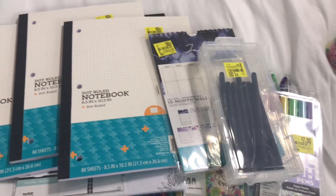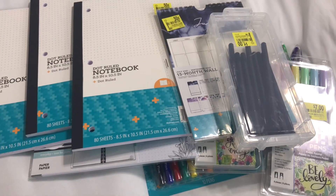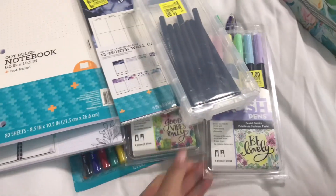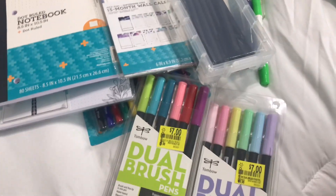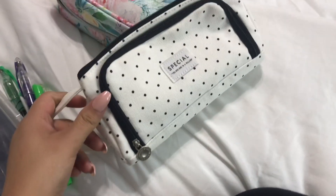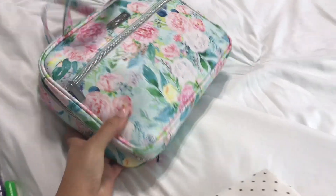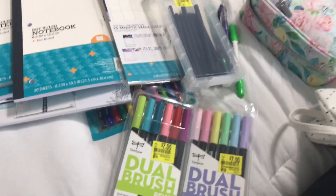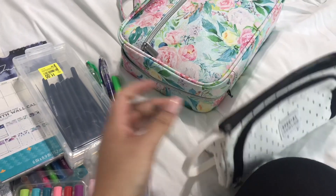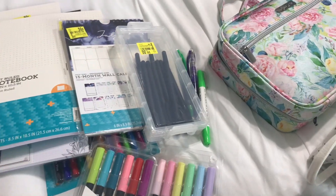That's everything I purchased — I hope you guys liked my little haul! Give me a thumbs up and let me know in the comments what your favorite items were. Mine are definitely these cute dual brush pens — I'm so excited. I'm going to put them in my little pencil pouch and take them to church. I'm getting ready to open these and put them in my pouch so I can have my stuff ready for church tomorrow to take notes and be more productive.